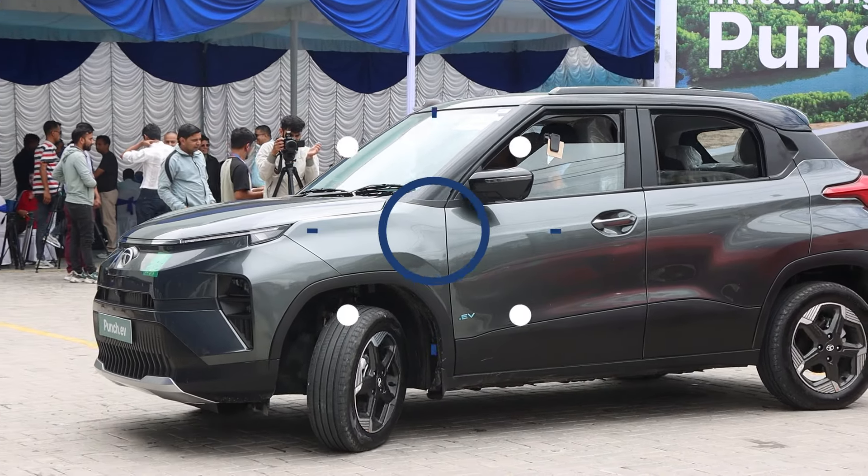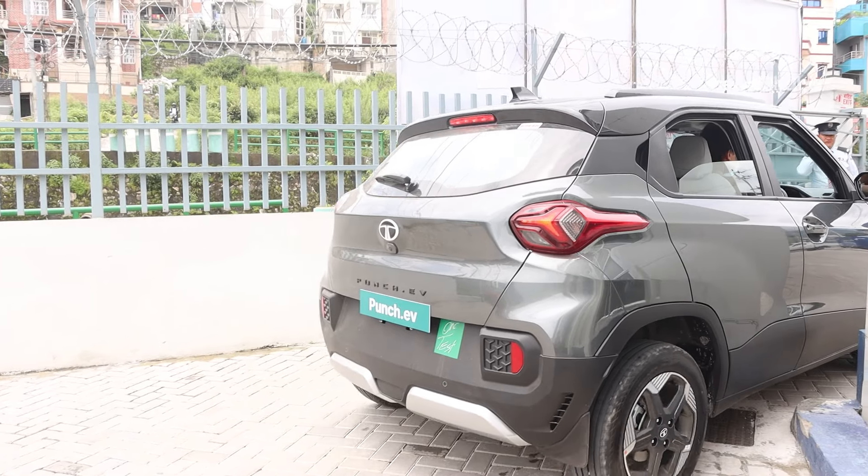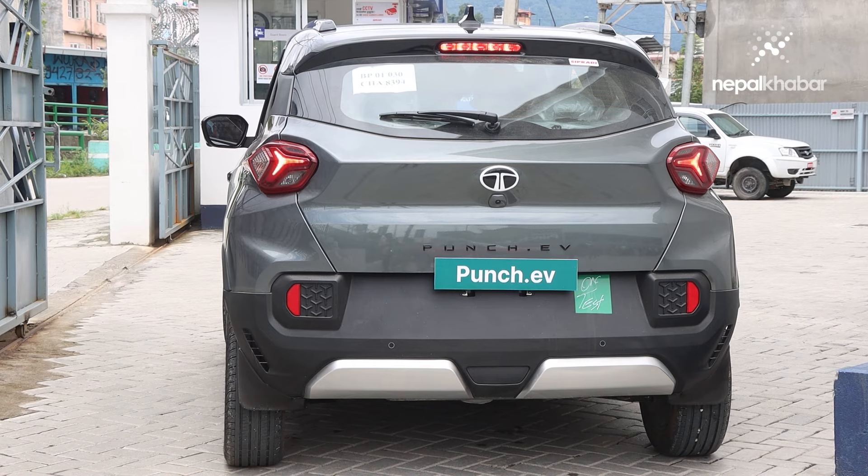We have a hatchback that was featured last year at the auto show — the Tata Tiago, an entry-level hatchback. In a small period in Nepal, we have a hatchback with 51% to 52% market share. This is a hugely popular product, the Tiago.